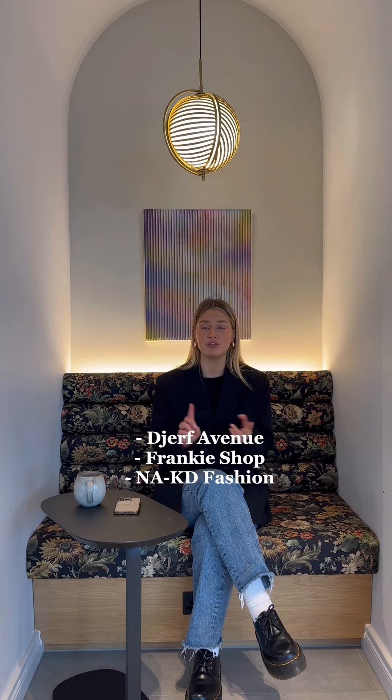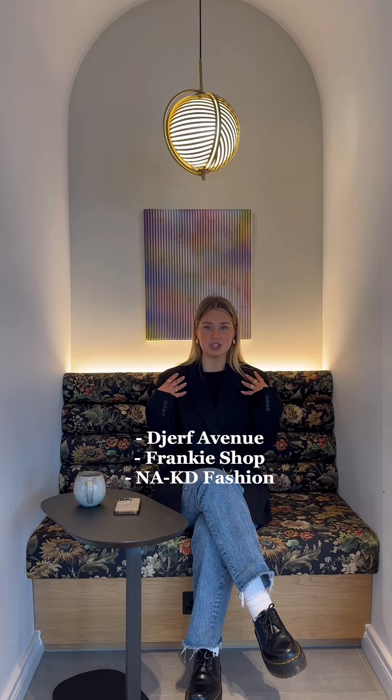You can get them from Jeff Avenue, Frankie Shop, this one's from Laked Fashion, and charity shops as well — I found some really good ones in there. I would say that's the staple piece you need in a work wardrobe.